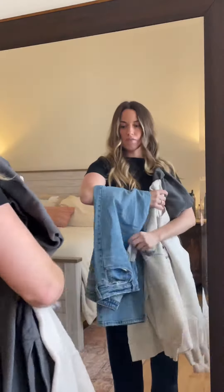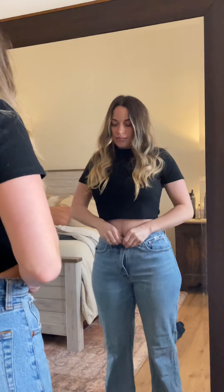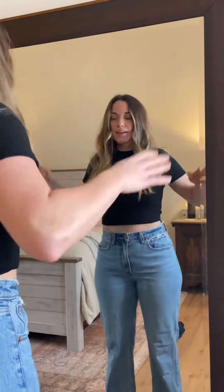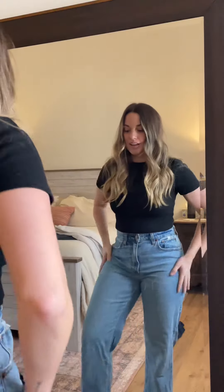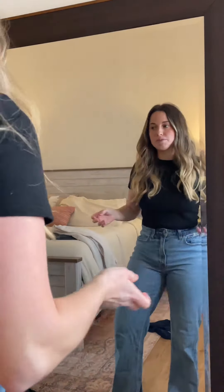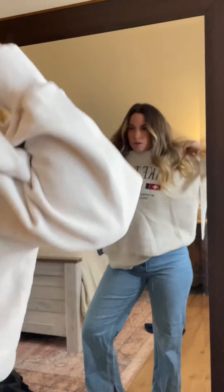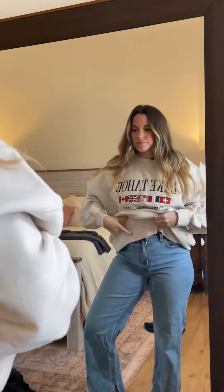I have my favorite pair of Abercrombie jeans and just some gray socks. These Abercrombie jeans literally fit like a glove — I love them so much, and they have this cute little slit here. Everything's always inside out at this house. I'm just gonna keep this little black crop top on.